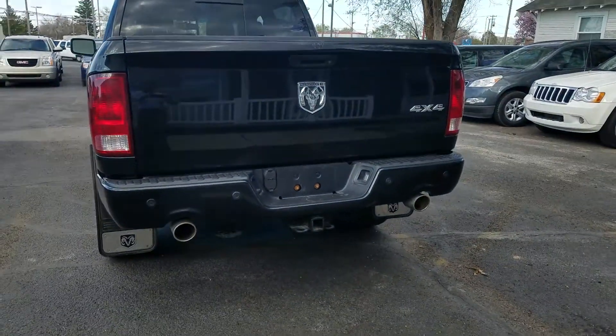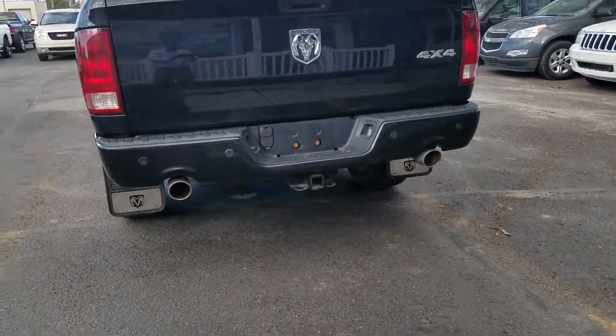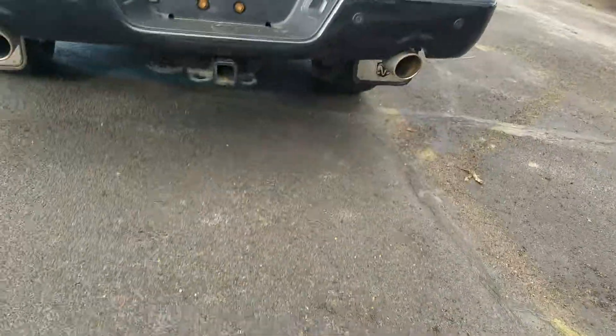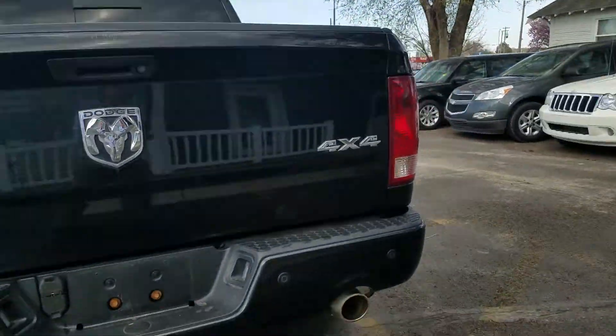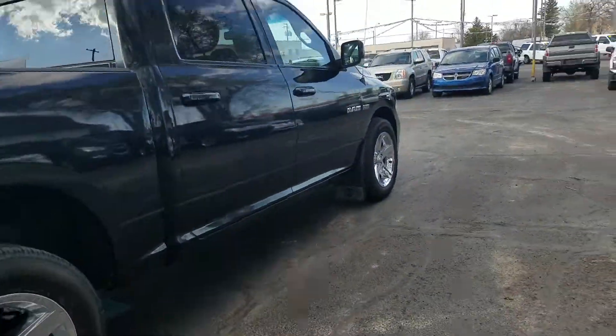Here we are in the back. As you can see, it's got the dual tip exhaust. It does have the towing package — it's got the four and the seven right there. It's got your backup sensors and the good-looking Ram's head right there. Four by four.